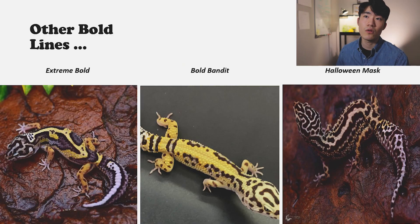Those are some good example photos online for the firebolt. For my last slide, I decided to bring a couple of different bold line projects that other breeders are working on. So if you don't like the firebolt patterns, you can definitely go with these options — there's Extreme Bold, Bold Bandit, or Halloween Mask, or other bold lines.